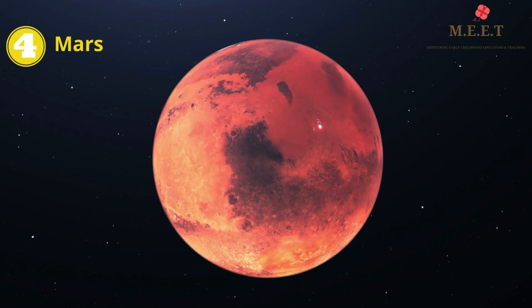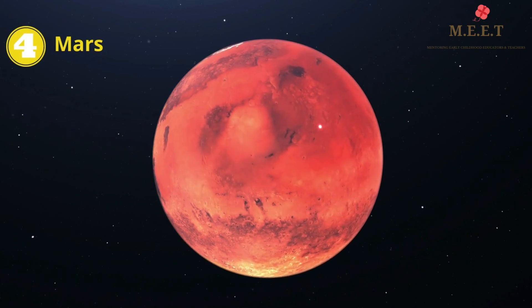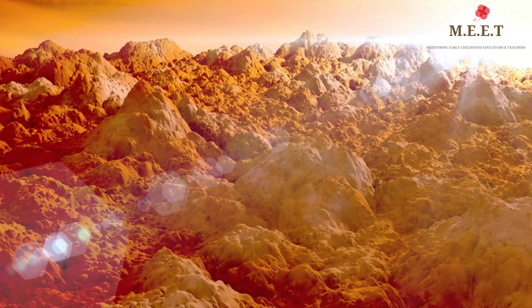The fourth planet is Mars. It is also known as the Red Planet because it has red soil and rocks.